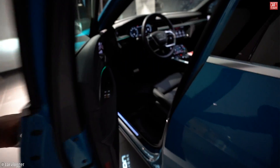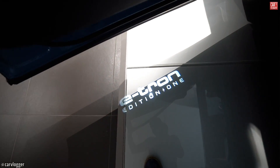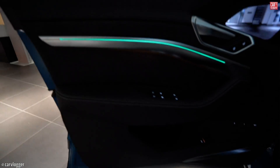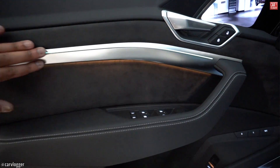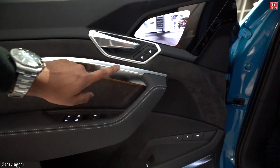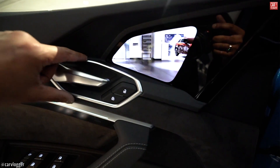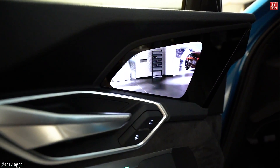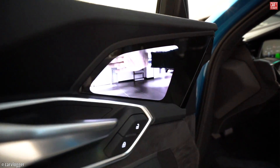Let's have a look inside the new e-tron. First of all, you can see we're dealing with the Edition 1. In the doors you can see some modern Audi design, just like the A8, A6, and A7, with a nice ambient lighting in the metal trim. Here you can see how they changed the door design and the door handle — now it integrates a display showing the virtual side mirror camera feed.